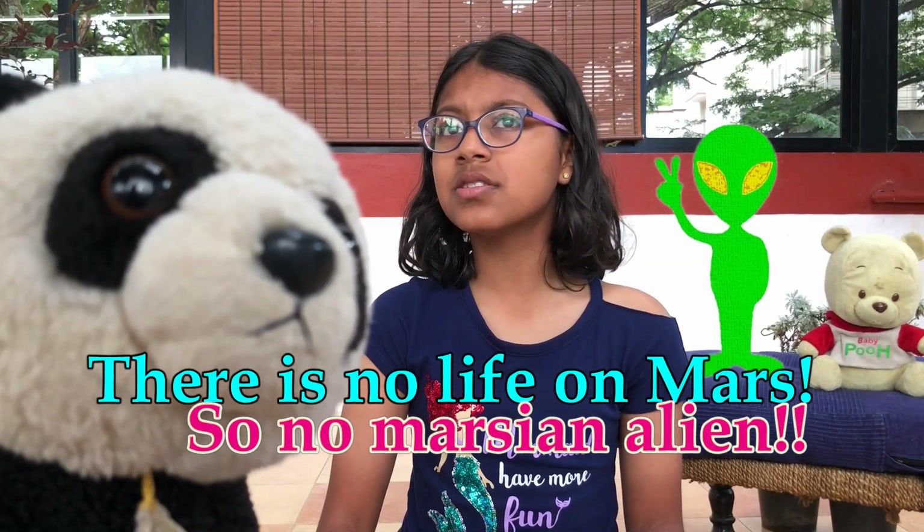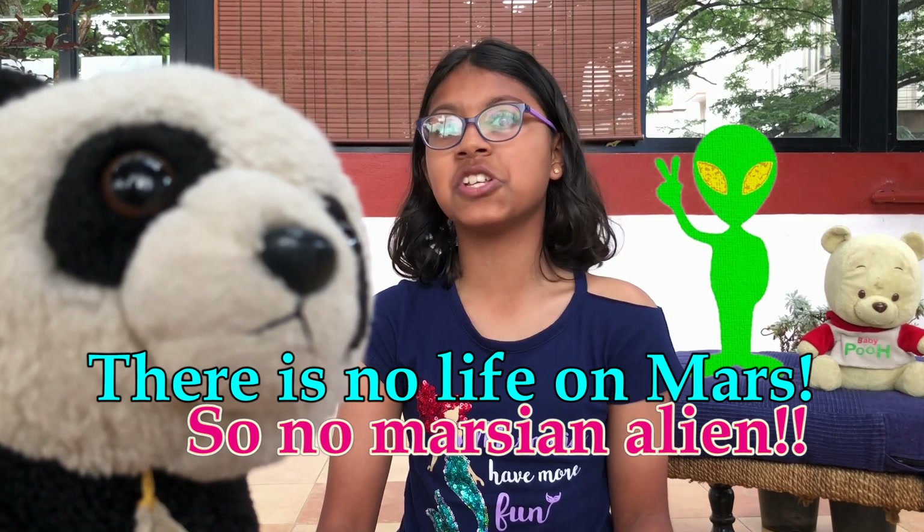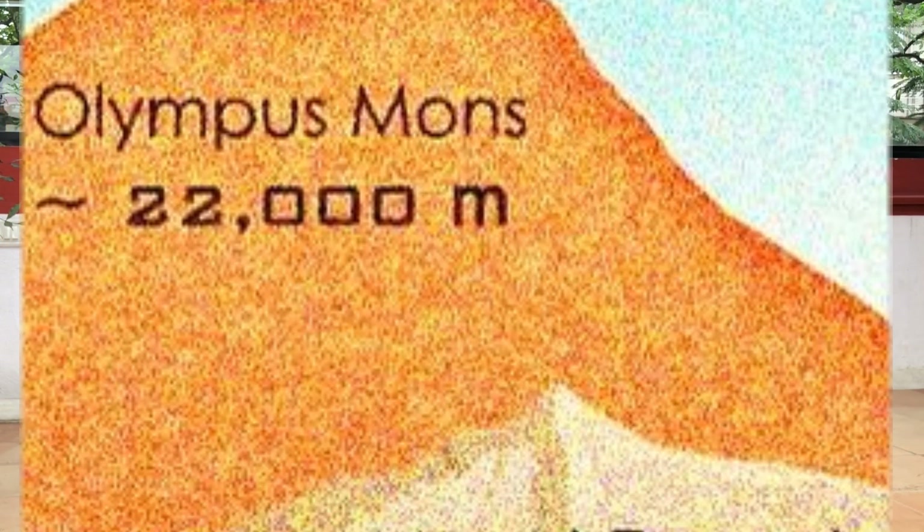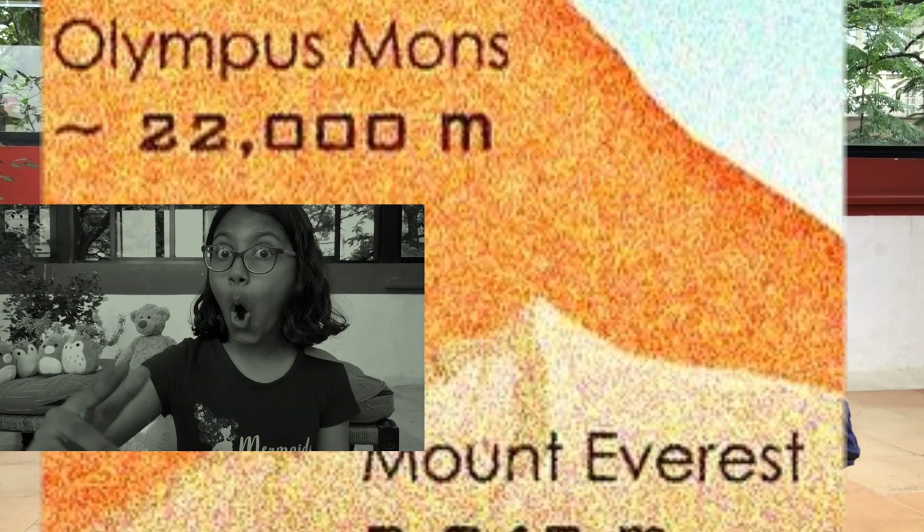There is no life on Mars, so there are no Martians. Here is an interesting fact that I know you didn't know: there is a mountain called Olympus Mons, which is found on Mars, and it is three times higher than Mount Everest.